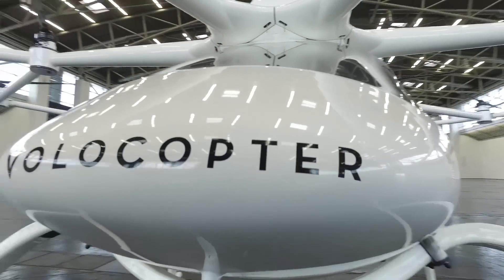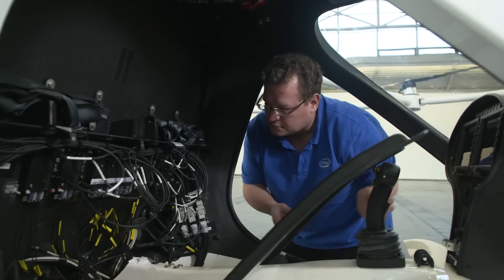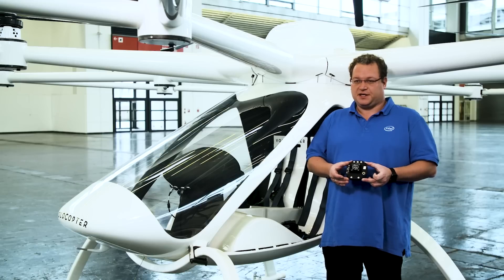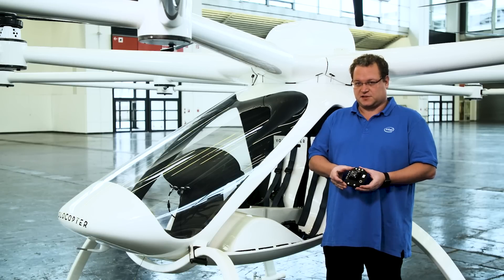The main contribution from Intel to the Volocopter: one is our flight controller component which is sitting behind the pilot and takes care of the stability of flight. The other component is our motor controller technology which I have here. We consider it being part of the control loop and a very important factor for stability.